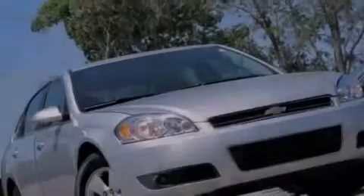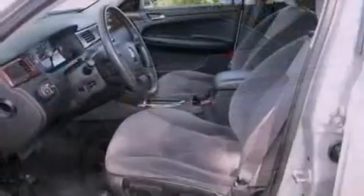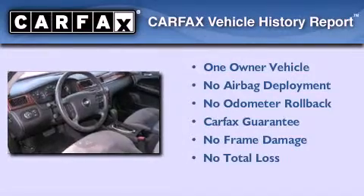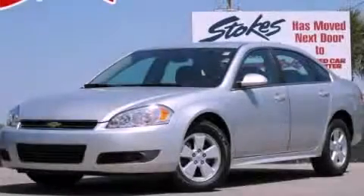With an EPA estimated rating of 29 miles per gallon on the highway, this vehicle pays off in the long run. This Chevrolet has had only one owner and it qualifies for the Carfax buyback guarantee. We invite you to contact us today to learn more about this vehicle.